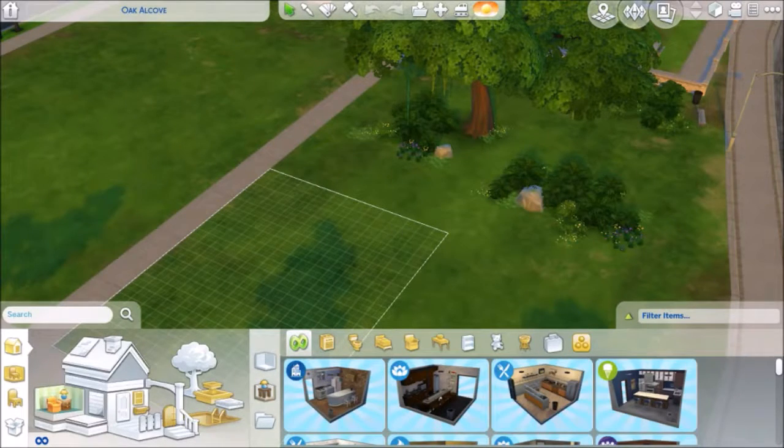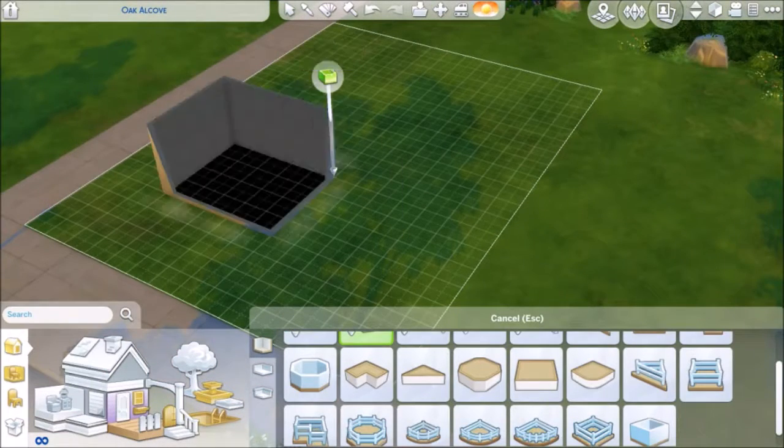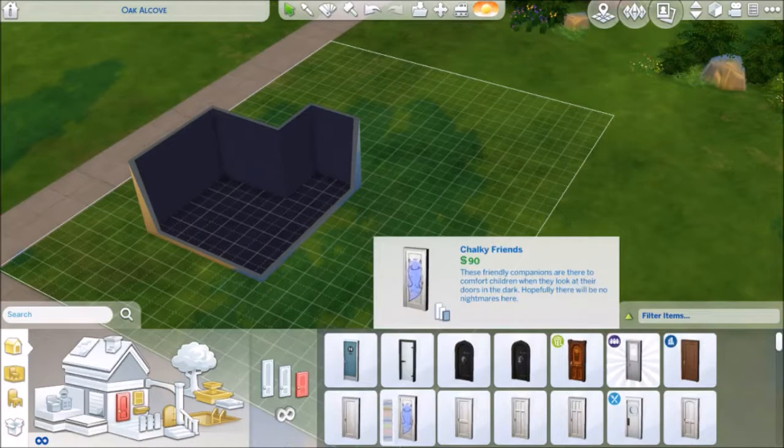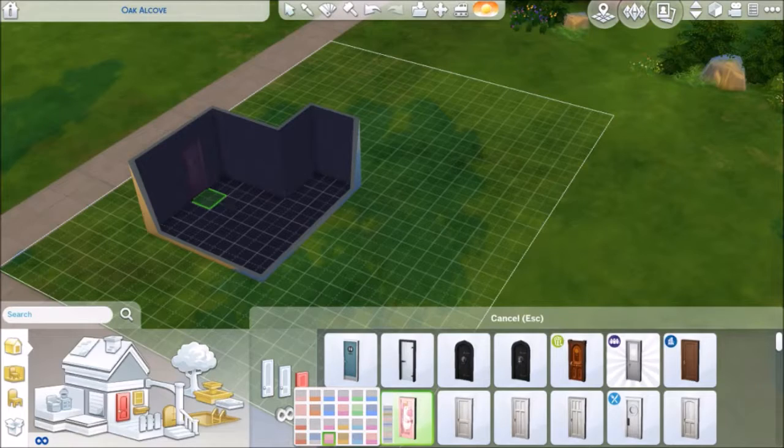What's up guys, it is Pastelia here and today we are back with a room build. This room build is a toddler room build and it is more centered towards female, as you can see, as I'm already adding a unicorn door.